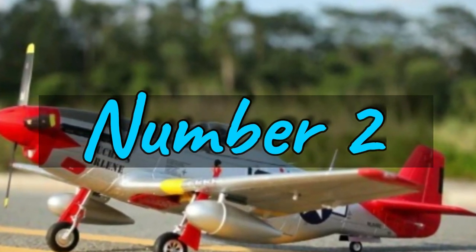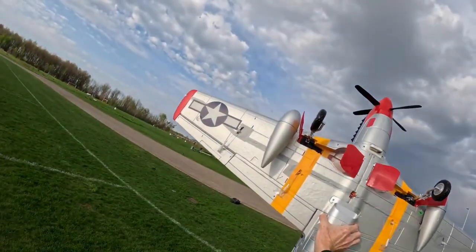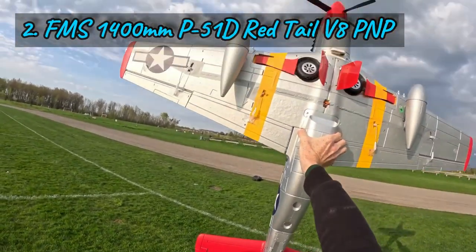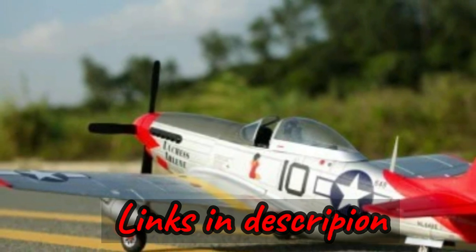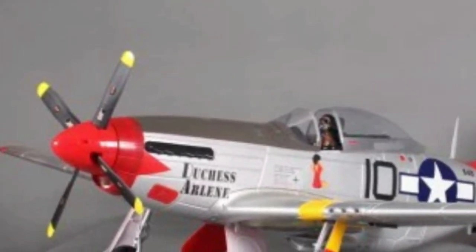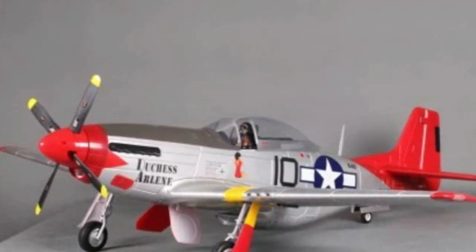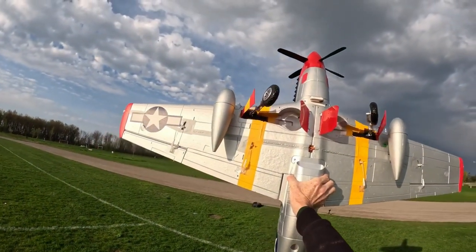Number 2: The FMS 1400MM P51-D Redtail V8 — the latest and most refined version of this iconic warbird from FMS. FMS remains committed to delivering top-tier foam aircraft, and the V8 upgrade to the P51-D Redtail showcases their dedication to excellence. While the changes may seem subtle, they represent an unwavering pursuit of perfection. The P51-D is revered as one of the most remarkable warbirds, and the FMS 1400MM P51-D V8 is a testament to its legacy.